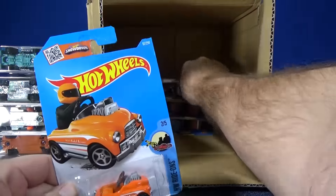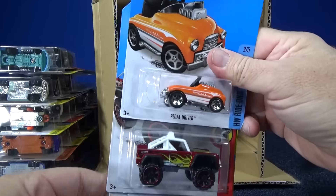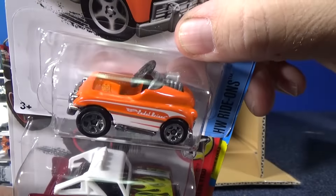I didn't notice any basic treasure hunt, and I didn't get a basic treasure hunt in the last case either. I think it's supposed to be the red Charger, but regardless, you know what to look for.